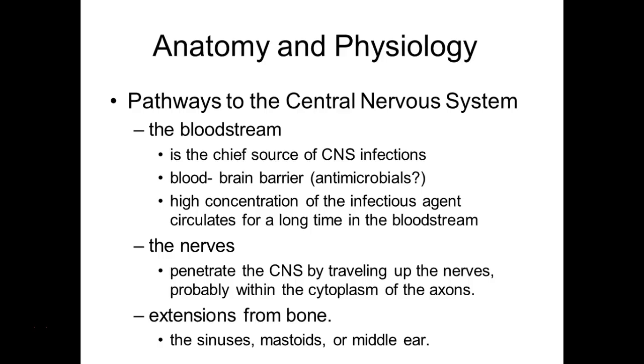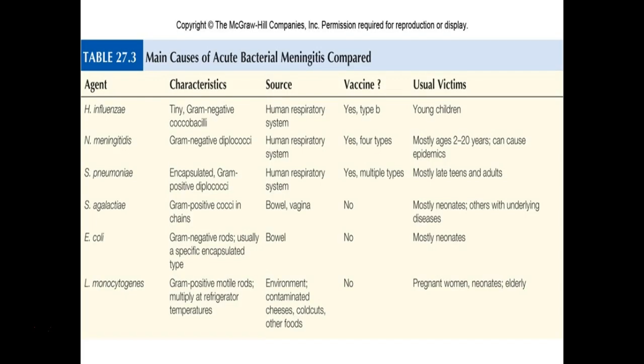To summarize the three main routes: blood is the primary reason we end up with CNS infections. Pathogens can also travel through the nerves — rabies is the key example. And they can extend through the bone — brain-eating amoeba is the unfortunate example of that. When someone says meningitis, they're just referring to an inflammation of the meninges.